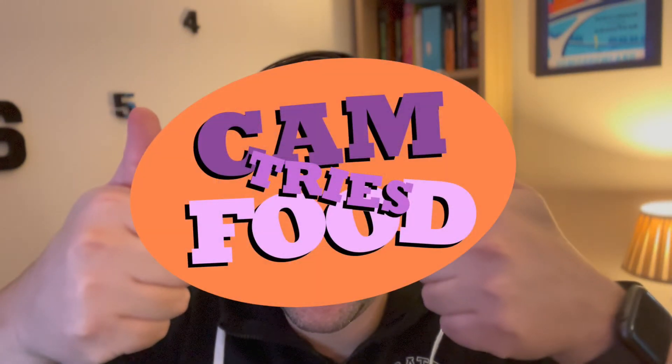Hello, and welcome to another exciting episode of Cam Tries Food. This episode is very exciting — it is our 20th episode. Can you believe it? Thank you to the two people who keep watching. Very, very appreciated. This one goes out to you.